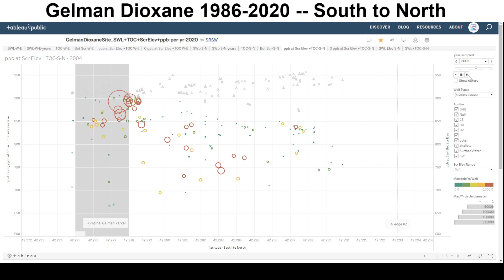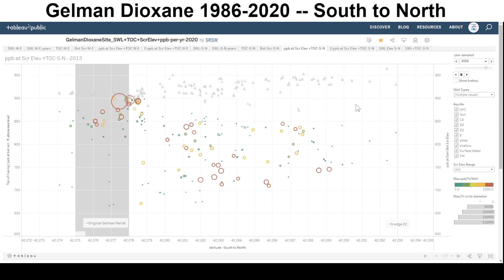The deeper elevations are starting to show hits. Most of the Dioxane is moving north from the original Gilman site. It's also moving east, but there's a northward component.